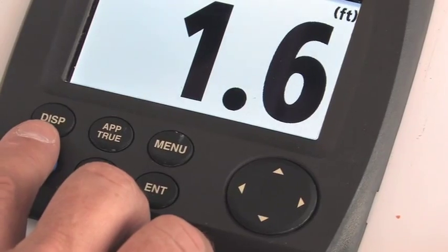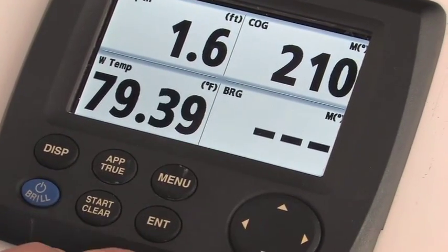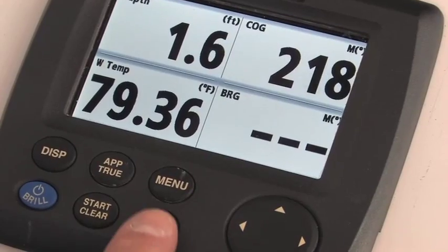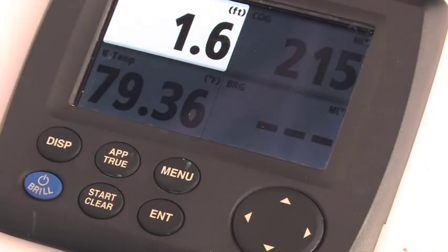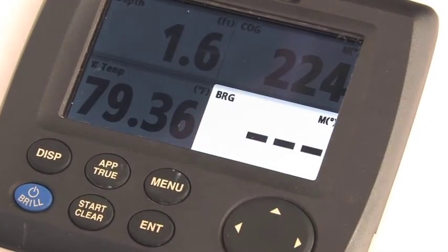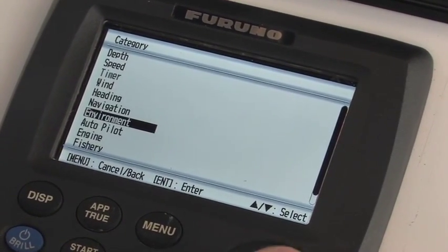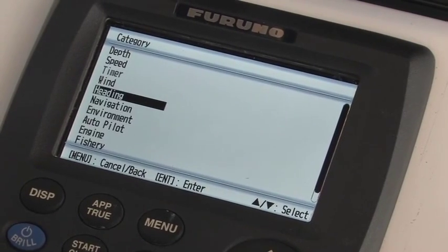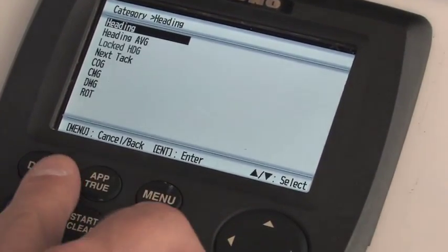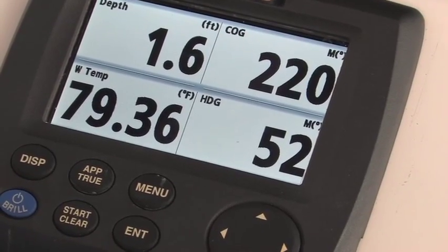The display button is used to change each individual display. In this case, I have depth, course over ground, water temperature, and bearing information. If I want to, I can easily change each one of those data boxes on the fly using the arrow keypad and the enter key. If I press the enter key, I can now control each data box. If I want to change from bearing information to another piece of data, I can go into the menu system and say I want to change from navigation information to heading. Here I can go down and just select basic heading information. Then when I go back out of the menu or hit the display key, now it will show heading information instead of bearing information. It's very easy to configure and I can do it on the fly.